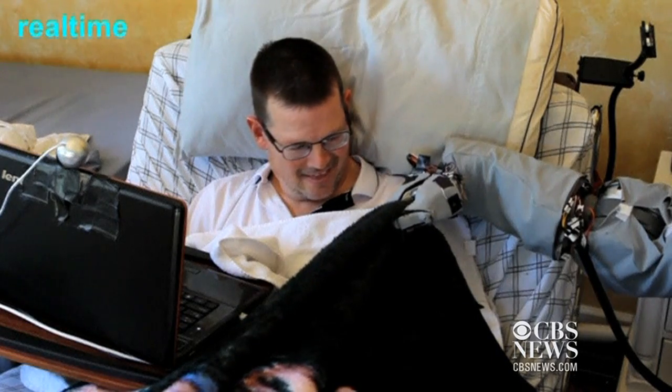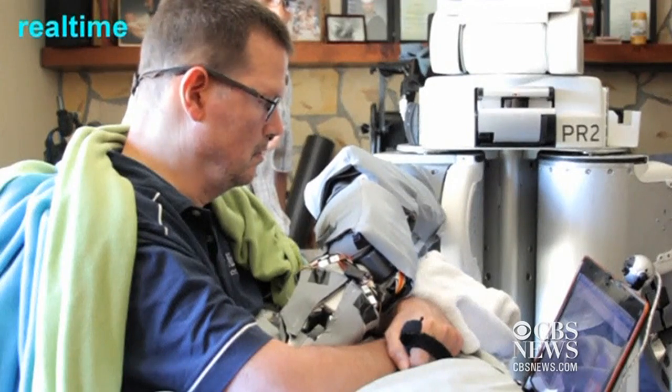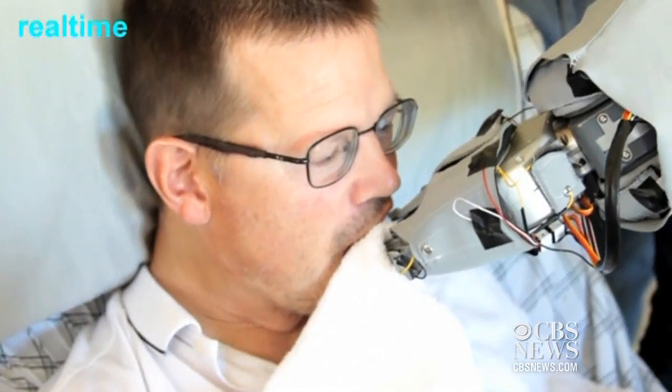It's being tested with the help of a California man, Henry Evans, who was left quadriplegic after a stroke. The touch-sensitive robot can interact with him safely and help him with daily tasks.